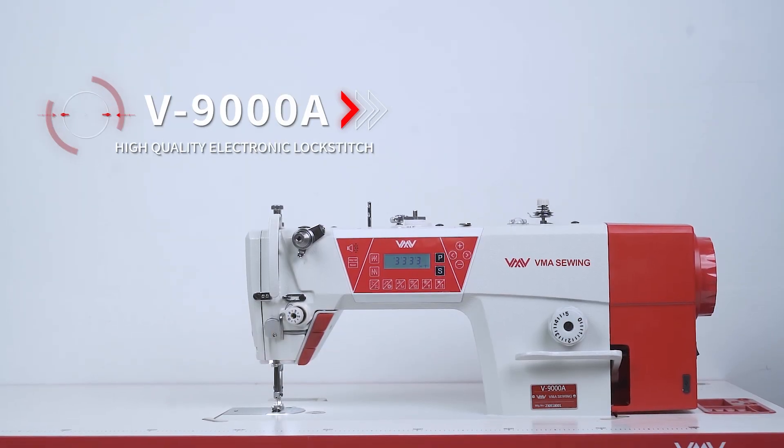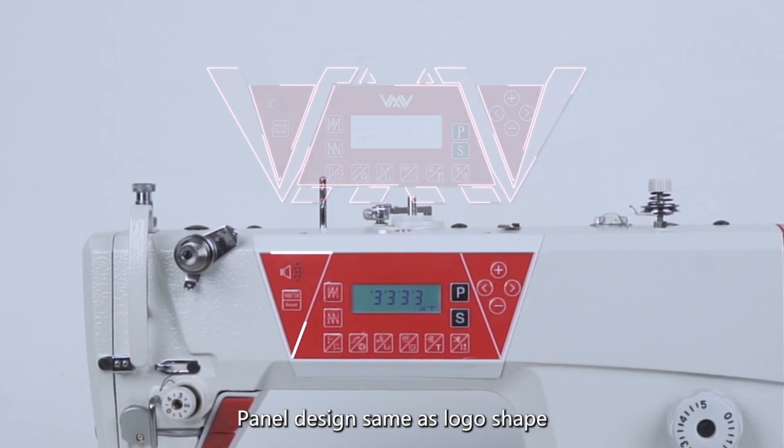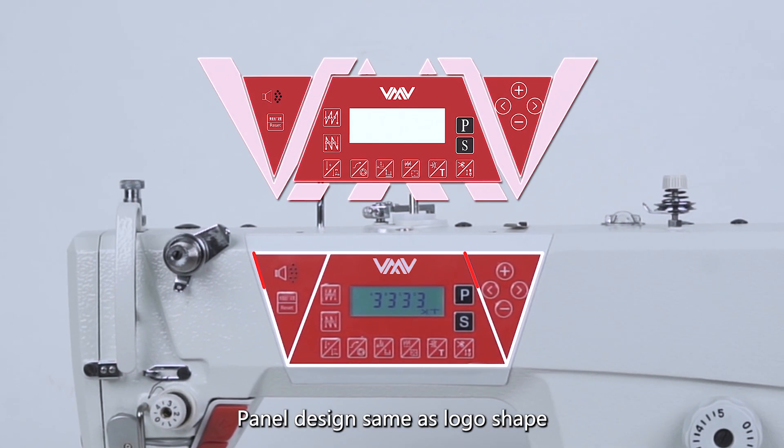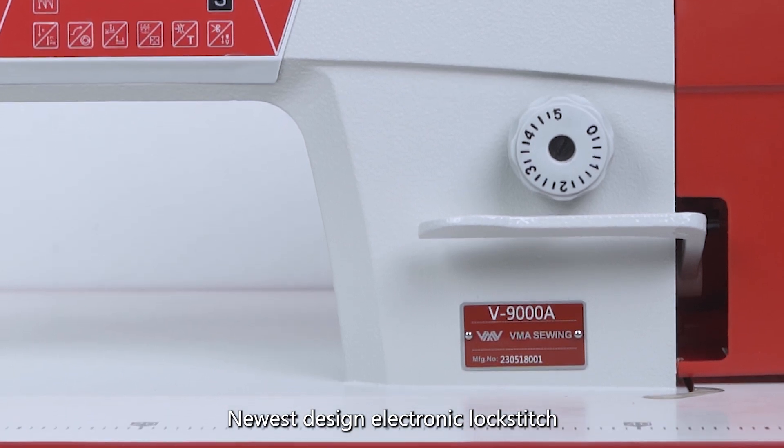Weenai Sunway high quality electronic lock stitch. Panel design same as logo shape. Newest design electronic lock stitch.